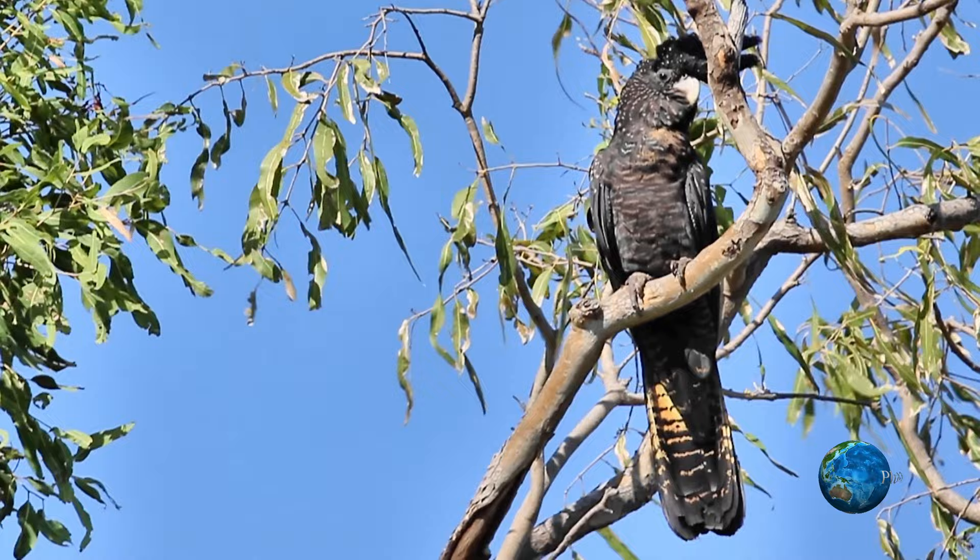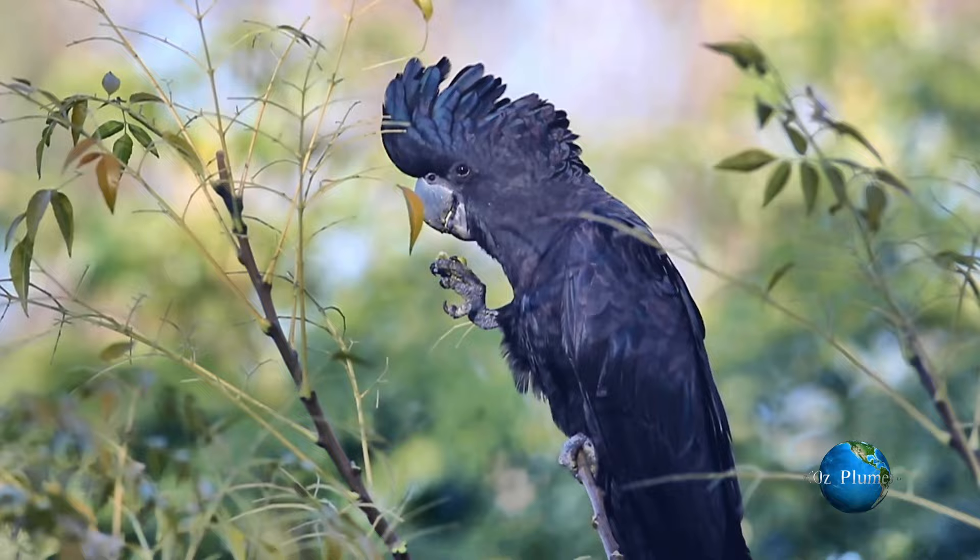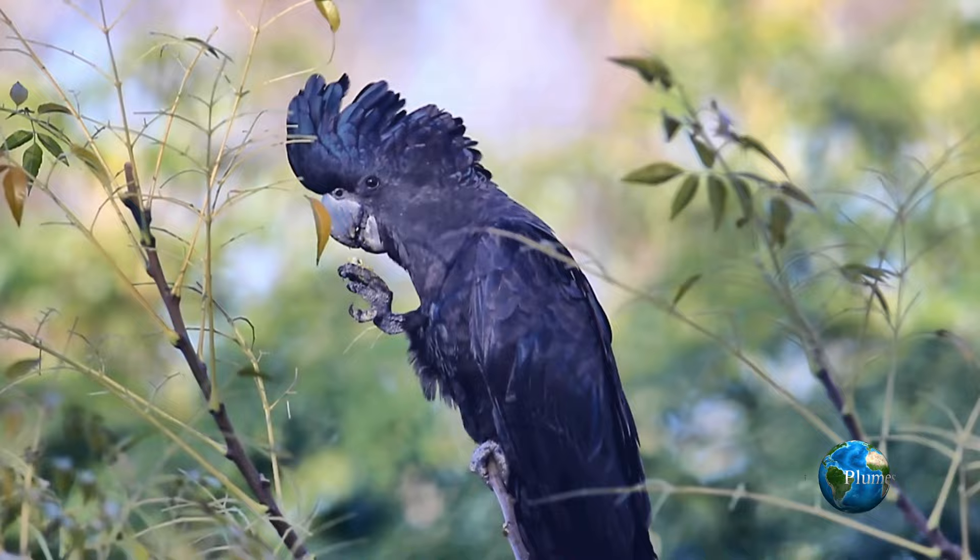Here in the Northern Territory, note the more yellow barring in the tail of this red-tailed black cockatoo compared to New South Wales. And here they are eating fruiting seeds — eating the white cedar berries.